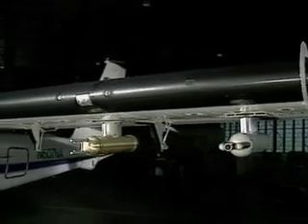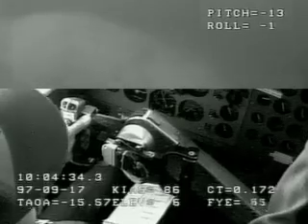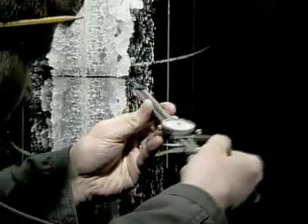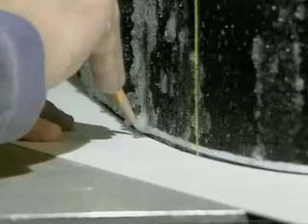To better understand and protect against airframe icing, NASA's Icing Research Aircraft and Icing Research Tunnel help us investigate how ice accumulates, the various shapes this ice accumulation can take, and their effect on the aerodynamic performance and handling of the aircraft.